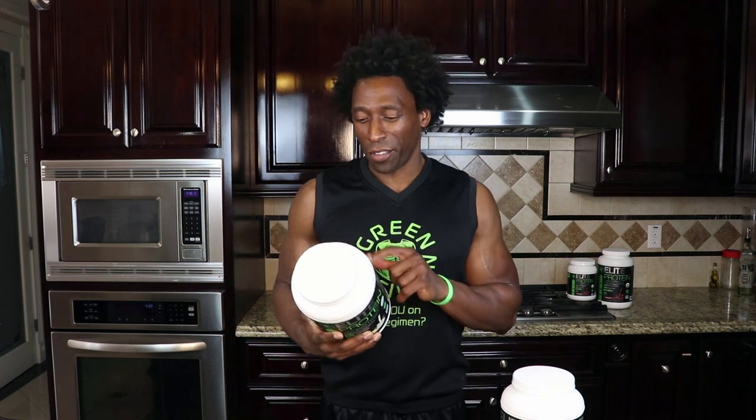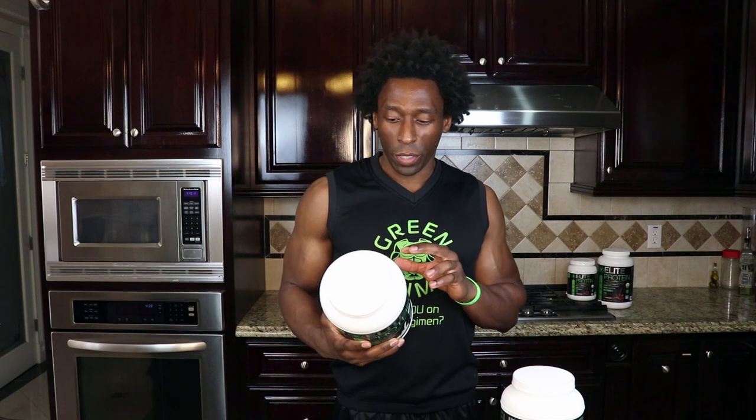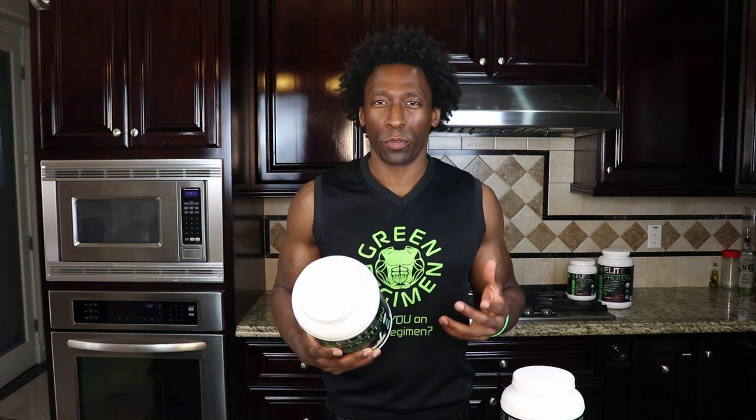When you look at the back of Elite Protein, there are a lot of ingredients that are superfoods — for example, spirulina, maca, chia seed, and coconut water. There's no stevia, no soy. It's also non-GMO, which is a big deal because we definitely don't want GMOs and pesticides in our body. So it's very important to look at the labels when choosing plant-based proteins and all different types of products.